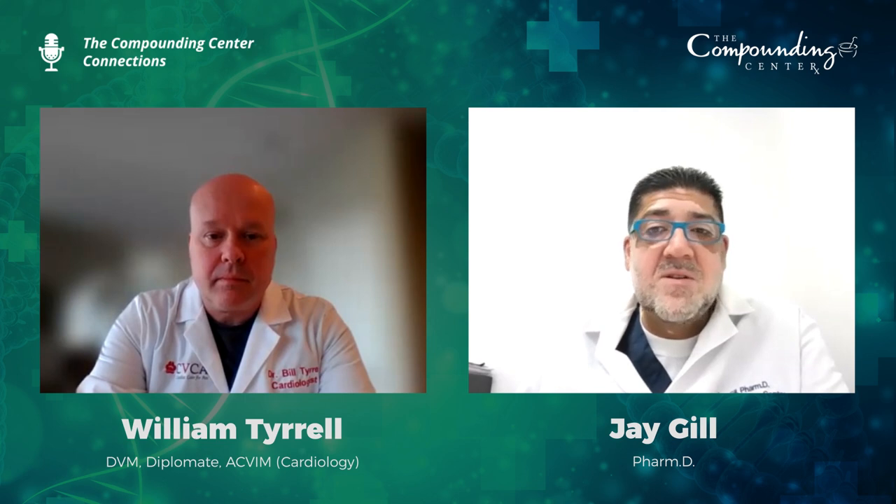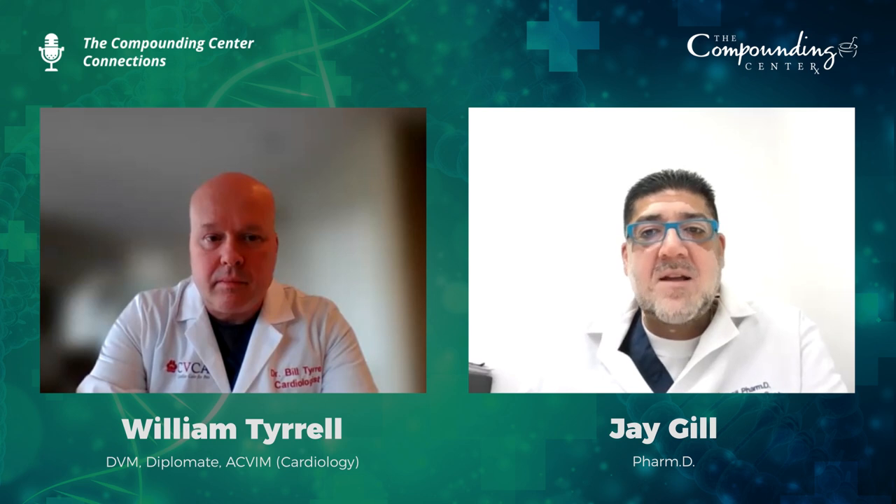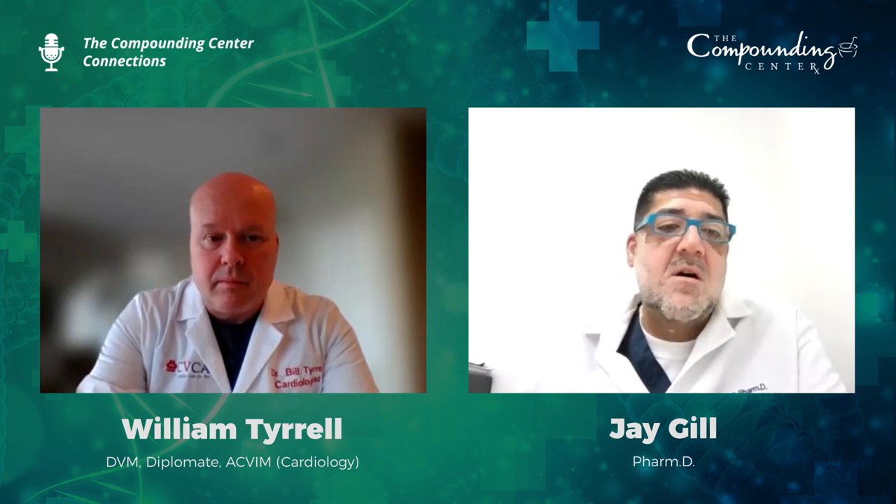We not only compound for humans, but we also compound medications for small and large animals. So in this episode, our guest is Dr. Bill Tyrell from CVCA in Leesburg, Virginia. Today's talk is on heart disease in pets — how to recognize symptoms of heart disease and what treatment options are available. I'm very excited to have Dr. Bill Tyrell join us today. Dr. Tyrell, would you please introduce yourself?